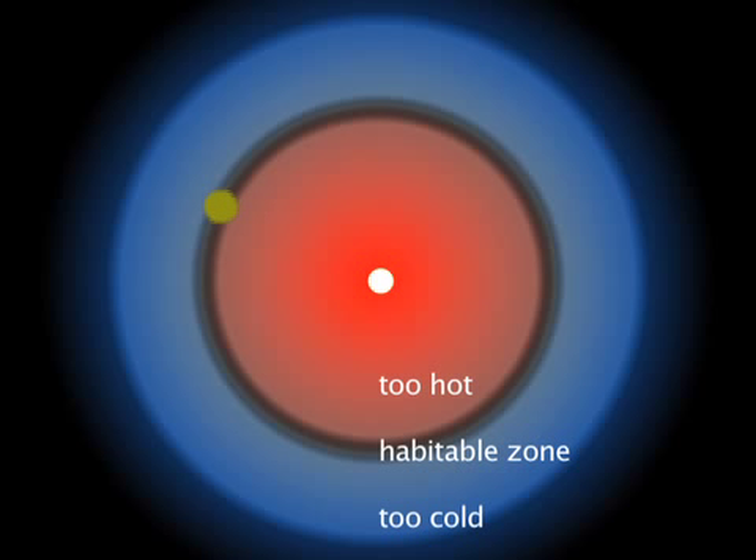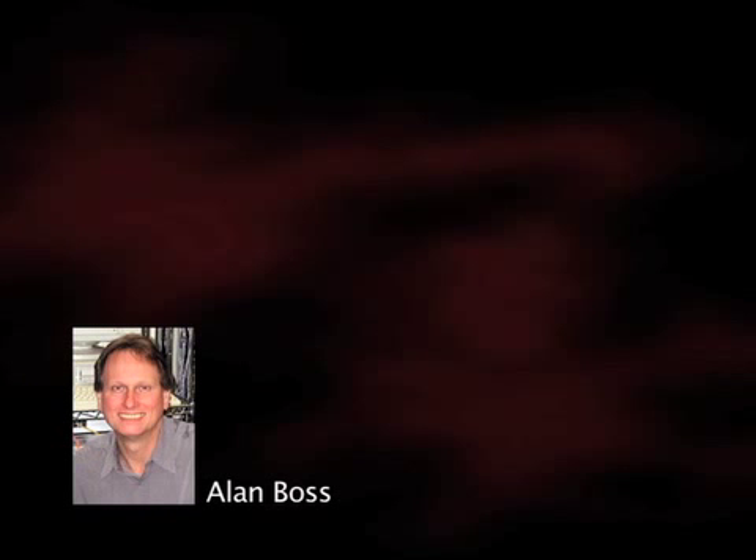The planet orbits in the middle of the star's habitable zone, and it might be not only habitable, perhaps even inhabited. This discovery supports the growing belief that we live in a universe crowded with life.